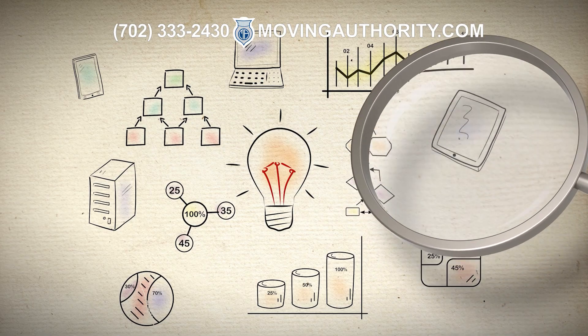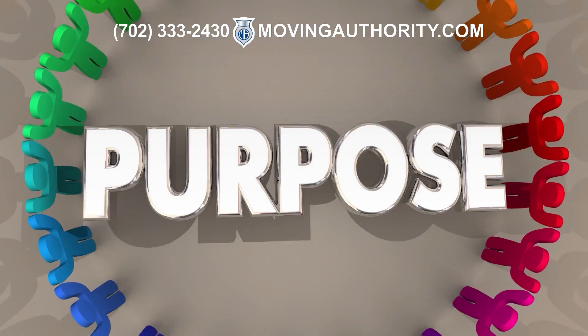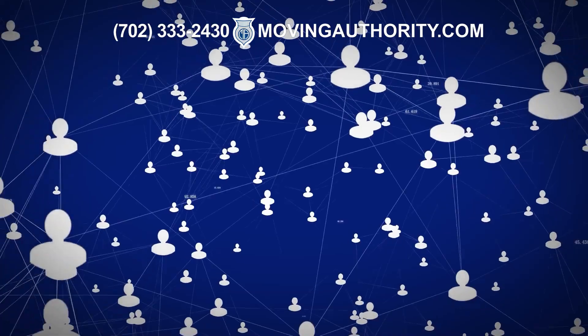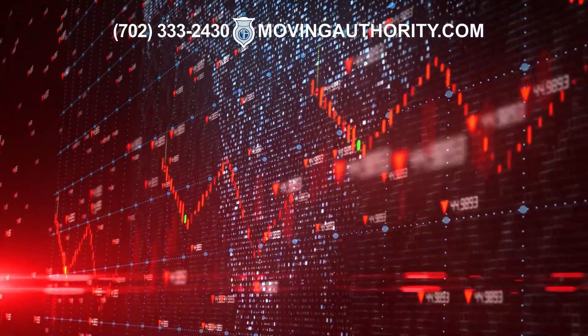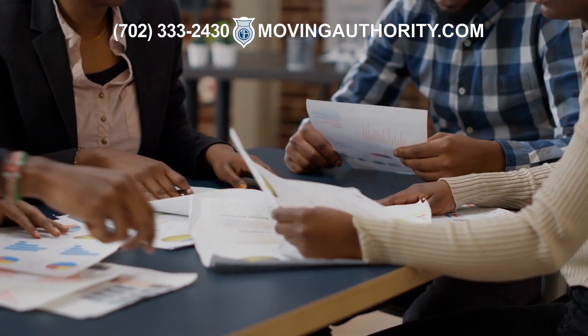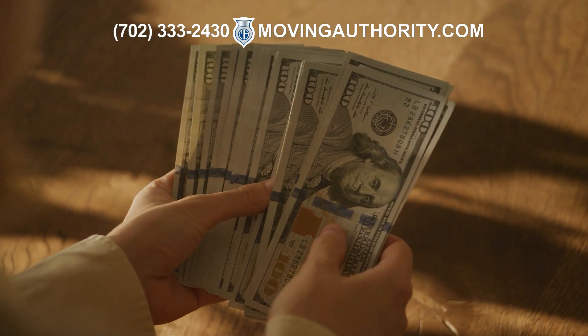Once you have conducted your market research, you need to create a business plan. Your business plan should include your mission statement, a description of your services, your target market, your pricing strategy, and your financial projections. A business plan will guide you through the early stages of your business and help you secure funding if necessary.